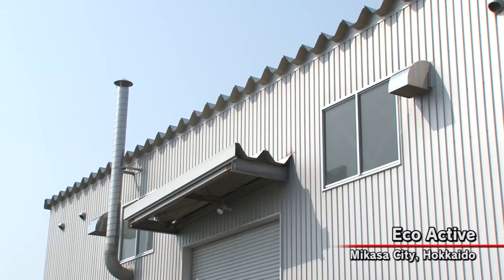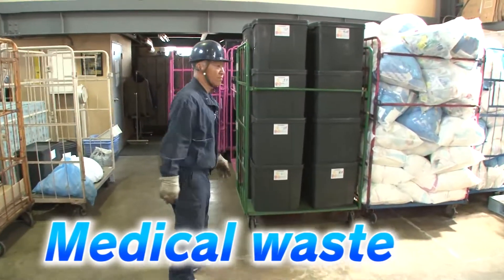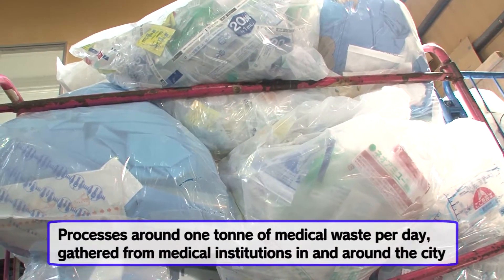This is a waste disposal plant in Mikasa City of Hokkaido Prefecture. The facility, which handles medical waste, processes around 1 ton of waste per day, gathered from medical institutions in and around the city.